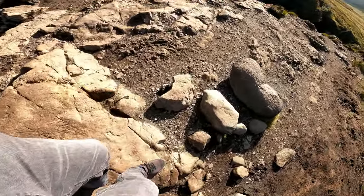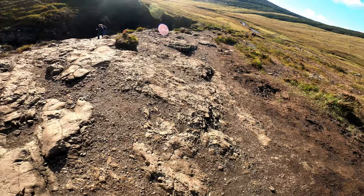Wanderschuhe sollte man dabei haben. Es ist mittlere Schwierigkeitsstufe für normales Wandern.